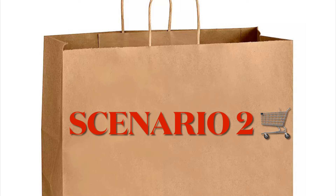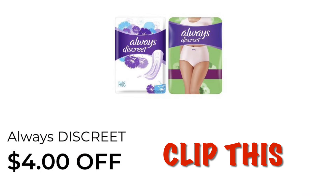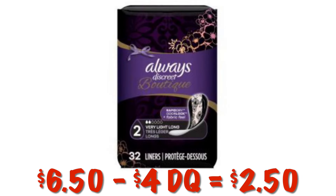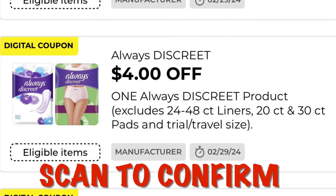Scenario two: clip the $4 off coupon for Always Discreet. Grab this pack of pads for $6.50 — minus our $4 digital we'll pay $2.50. Scan this item in store to make sure the coupon attaches and that the P&G coupon attaches.